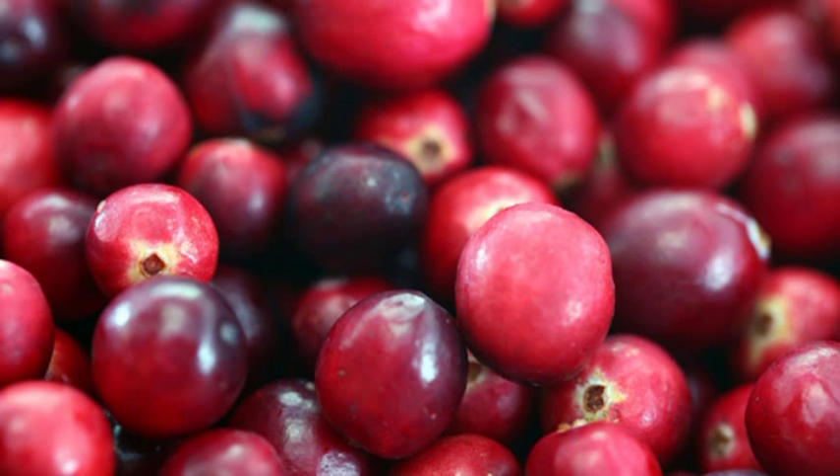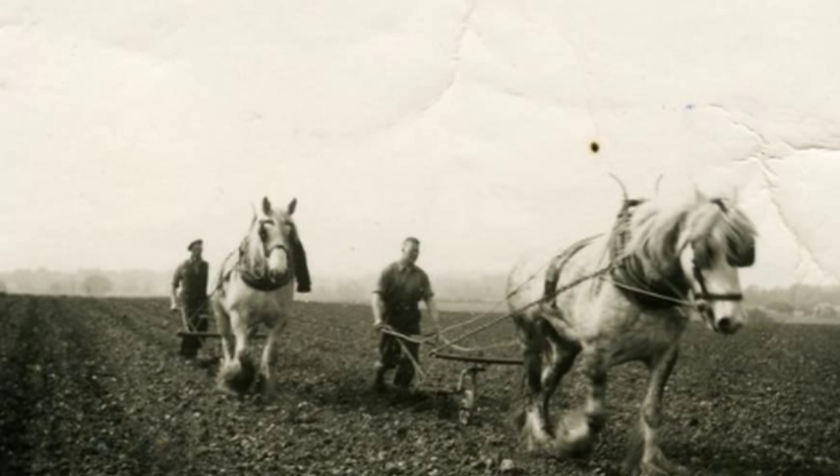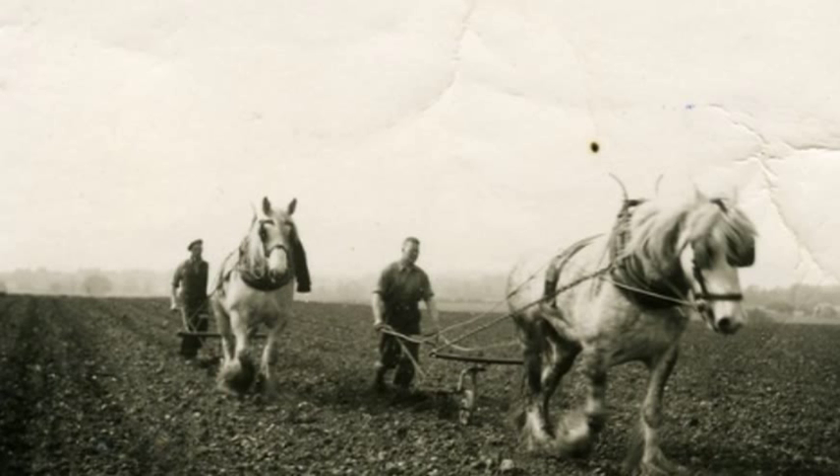Farming involved different activities: growing crops, stabling horses, and storing equipment. Barn space was also required for animals and horse-drawn vehicles necessary for transportation.